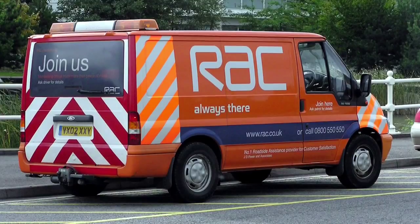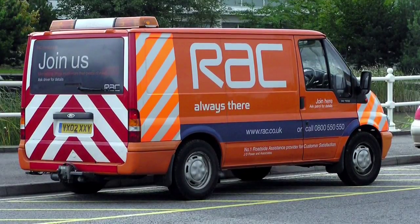So all you drivers out there, just be very grateful that Frederick Sims had the foresight to found an organisation that would look after vehicles.